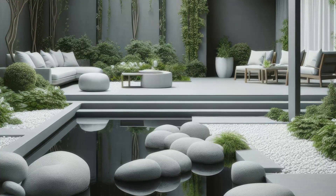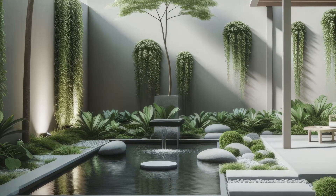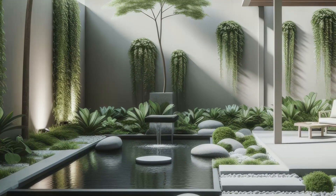If you seek solace in simplicity and elegance, this garden sanctuary promises an idyllic escape from the hustle and bustle of daily life.